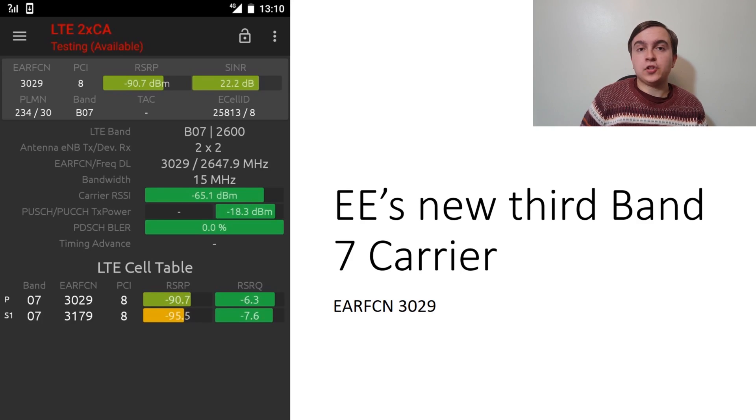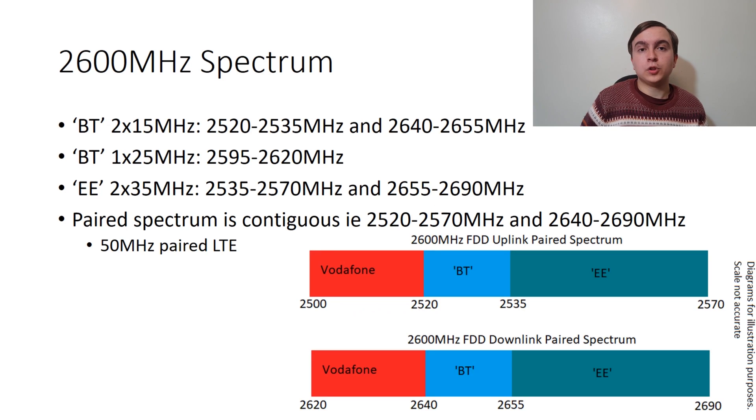To explain how they achieve this, first I will explain the 2600MHz band plan and how the operators use it. Back in the 4G spectrum auctions a number of years ago, BT, or British Telecommunications, ended up with 2x15MHz of 2600MHz spectrum alongside 1x25MHz.